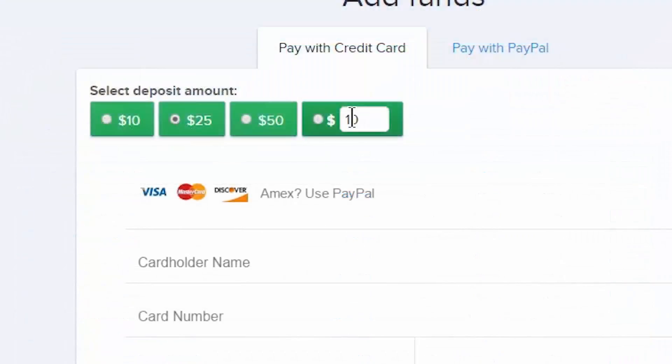There are some predetermined deposit amounts: $10, $25, and $50. The last option is where you can actually fill it in yourself. The minimum deposit amount is $10 and the maximum allowed is $10,000. You can either pay with a credit card or with PayPal.